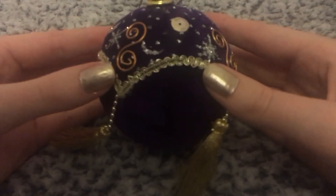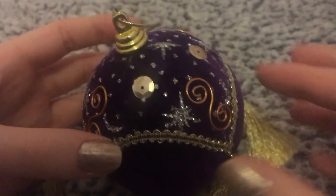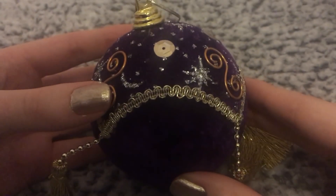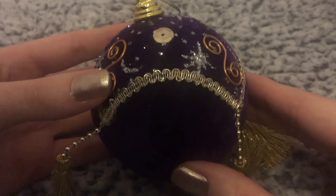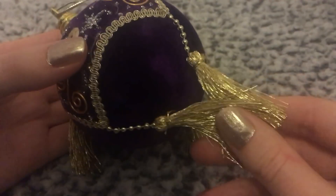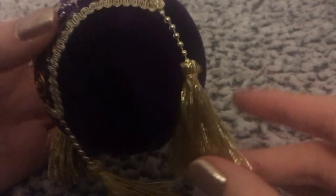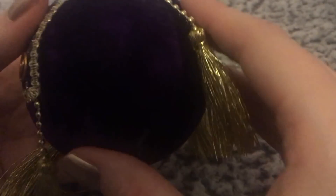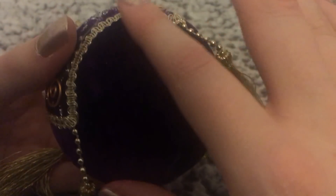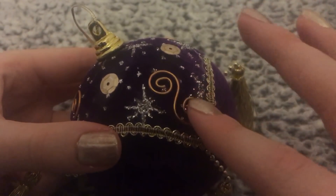So this first one is actually one of my favourite ornaments, and I got this a long time ago. I've actually realised a lot of them are purple, and I didn't do that on purpose, but I guess I do really like the colour purple, so every year I must have accidentally bought a purple ornament. But yeah, this is like a velvet one, a lot of years ago that I got this. And it's got sequins and glitter stars and a little metal decoration.